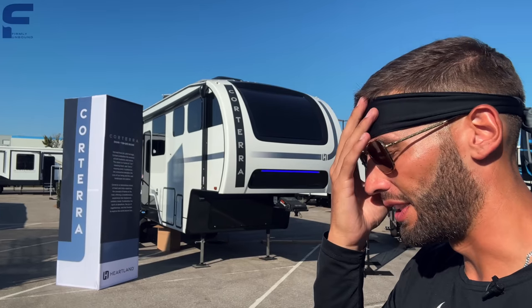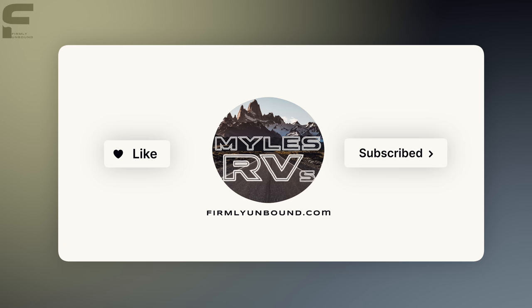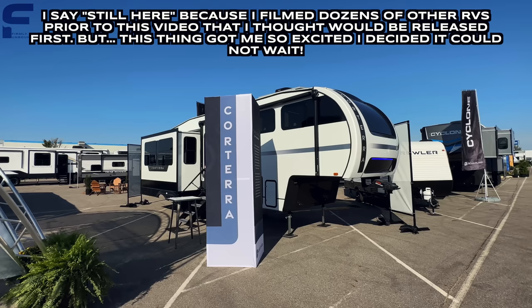Oh my gosh y'all, I legitimately just found my favorite RV that I've ever seen — hands down, ever, not even close. Let's go take a look! What's up y'all, welcome back to another video. For y'all that are new here, my name is Miles with Firmly Unbound, and for you returning viewers, still here in Elkhart, Indiana at the Heartland display. We are here at an industry event — it's not a sales event.